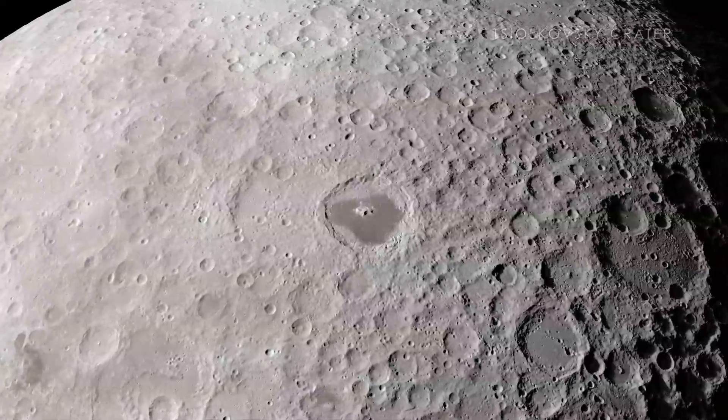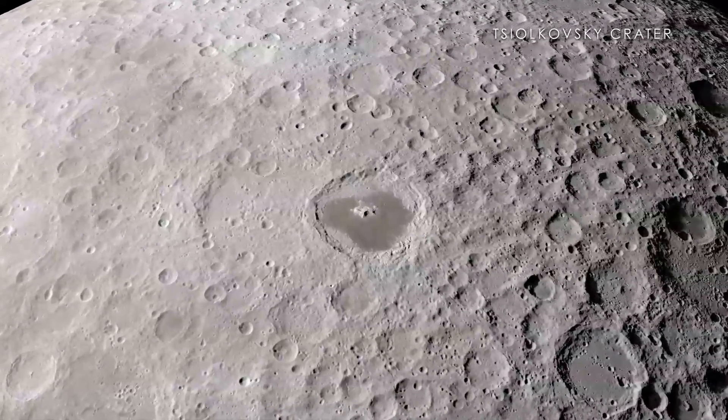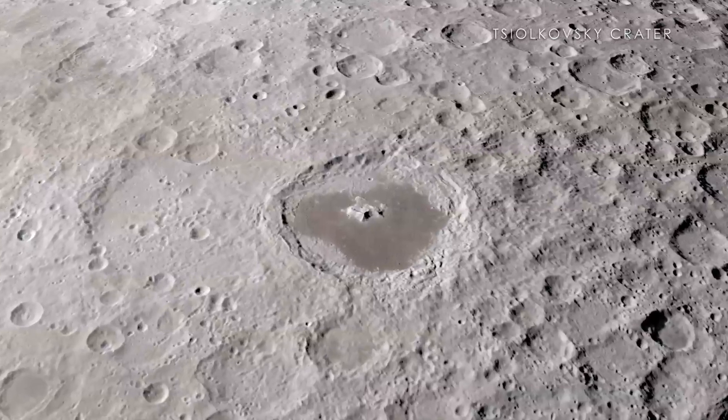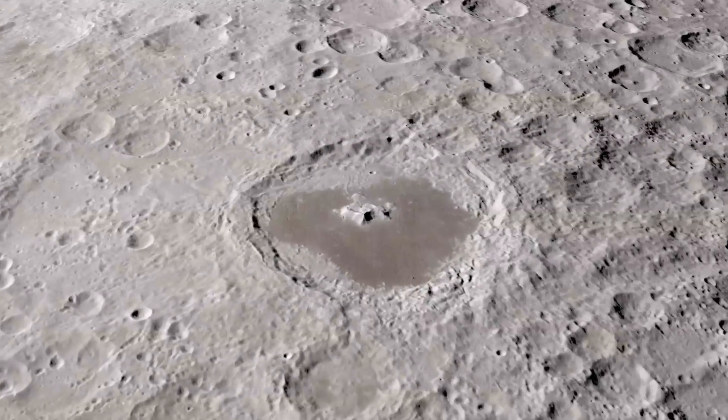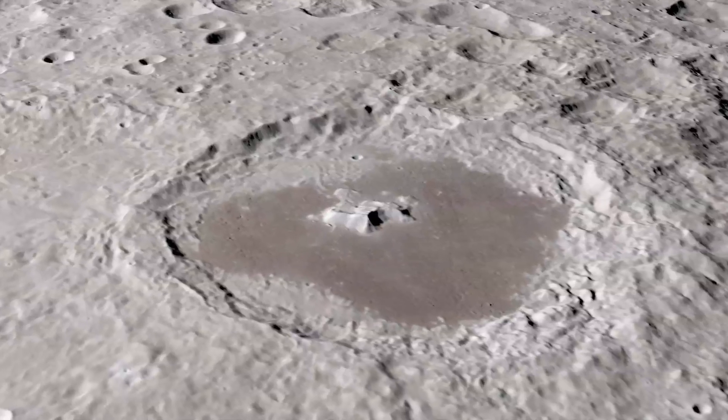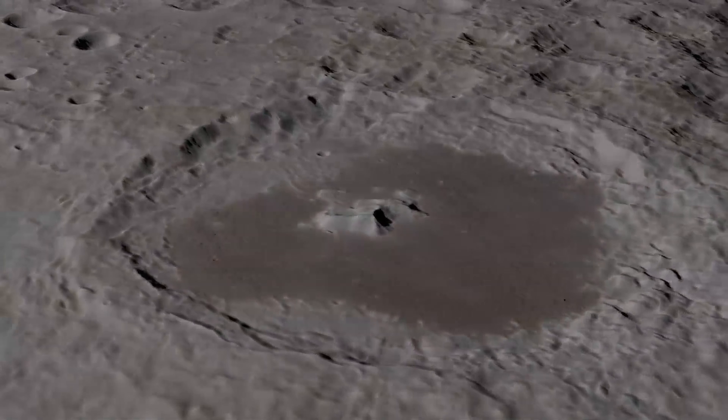Finally, the Tsiolkovsky Crater stands out as an excellent example of a far side crater filled with a sea of ancient lava, known as a mare. It is particularly interesting to scientists and other observers because of its isolation from other similar craters as well as its beautiful central peak.